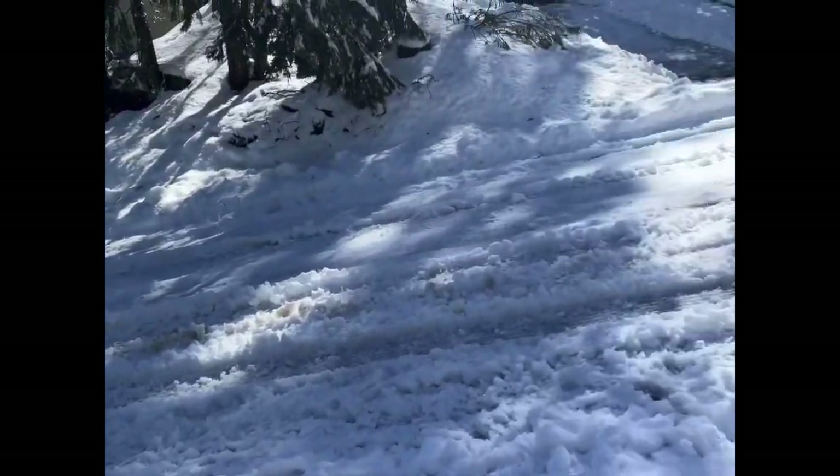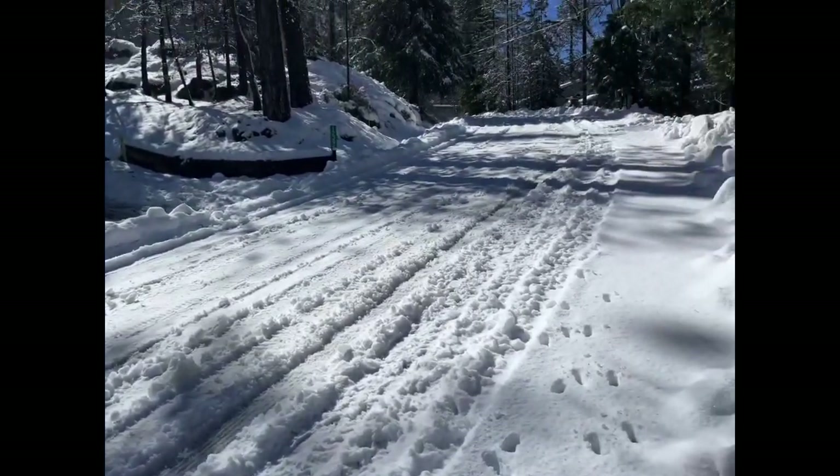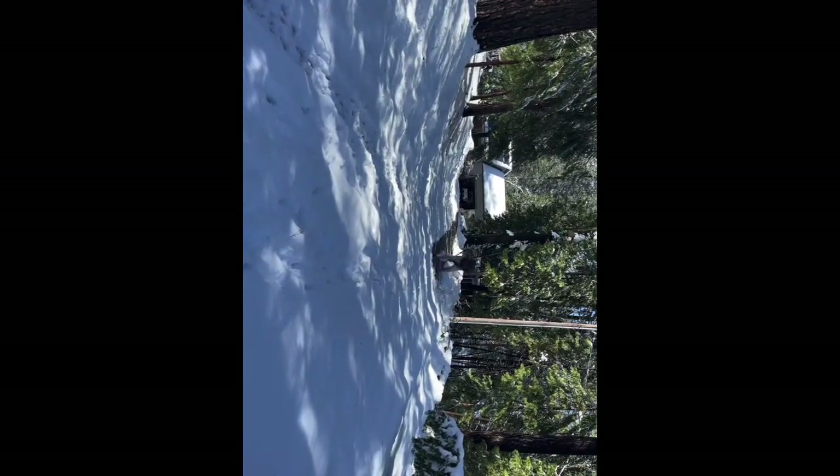It hasn't been plowed, but it's drivable I guess. It's a long road, so it's pretty deep — it's really deep. And that's the driveway. Kieran still has a long way to go, but he's done nearly a quarter of it, so it's good.